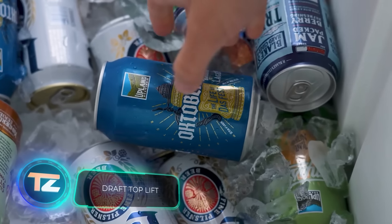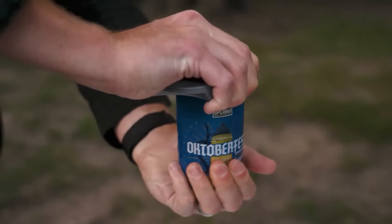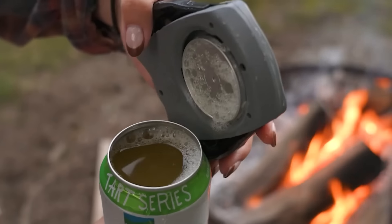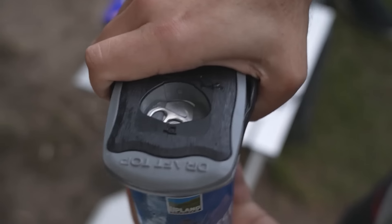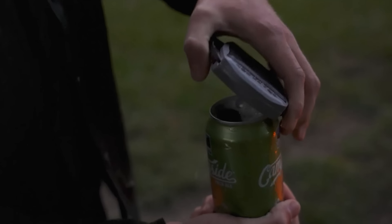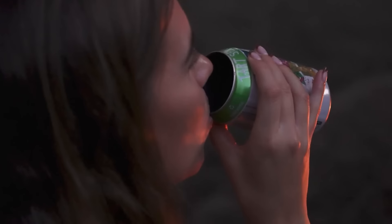The average Czech citizen consumes 184 litres of beer annually. Given this, the creators of Draft Top Lift should tap into the Czech market. They offer a can opener that easily removes the top of aluminium cans without any hassle — no need for a plastic cup either. Draft Top Lift is user-friendly for left-handed people and can be conveniently stored in your pocket. A fun way to spend $22.